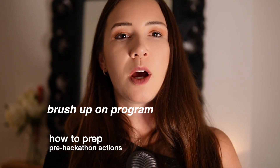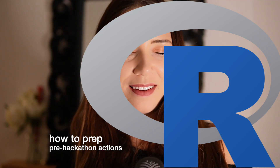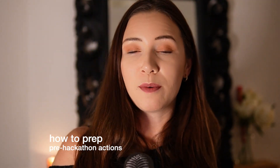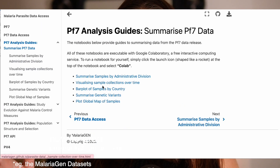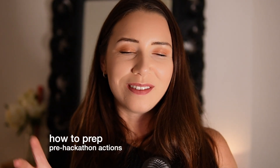Next, you might want to brush up on programming languages being used at the hackathon — you'll probably be doing Python or R, so make sure you've refreshed those. They might also specify specific tools; if you're developing a pipeline, brush up on your pipeline tools. If you know you're working with certain databases like TCGA, make sure you're familiar with downloading data from TCGA and what's available. Sometimes there are already notebooks online showing you how to access that data and wrangle certain bits of info out of it.